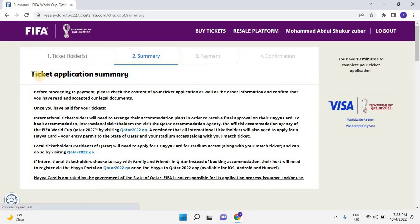Before proceeding to payment, please check the content of your ticket application as well as the other information, and confirm that you have read and accepted the legal documents. Once you have paid for your tickets, international ticket holders will need to arrange their accommodation plans in order to receive final approval on their HAYA card. To book accommodation, international ticket holders can visit the Qatar Accommodation Agency, the official accommodation agency of the FIFA World Cup Qatar 2022, by visiting Qatar2022.qa. All international ticket holders will also need to apply for a HAYA card for entry into Qatar and stadium access, along with their match ticket. Local ticket holders — residents of Qatar — will also need to apply for a HAYA card for stadium access along with their match ticket, and can do so by visiting Qatar2022.qa.